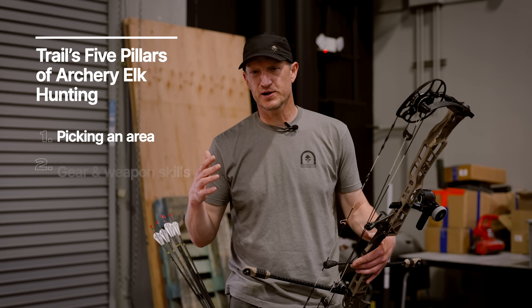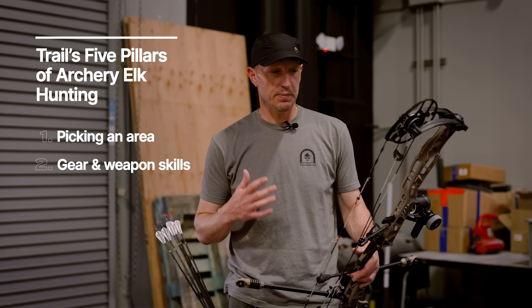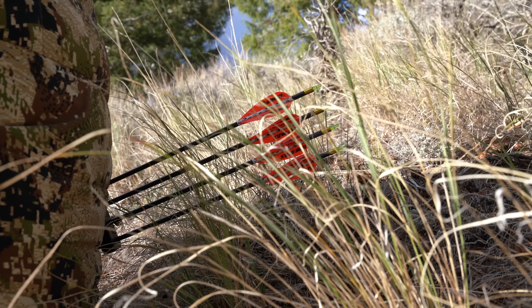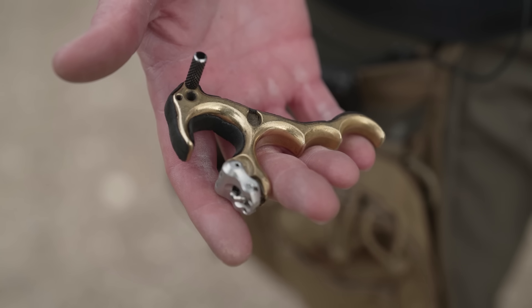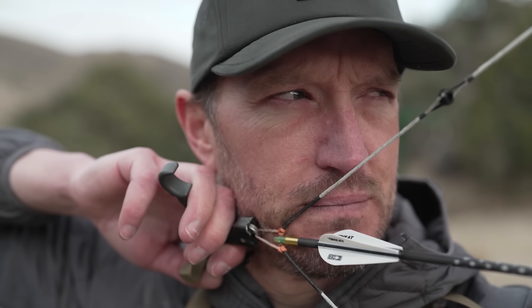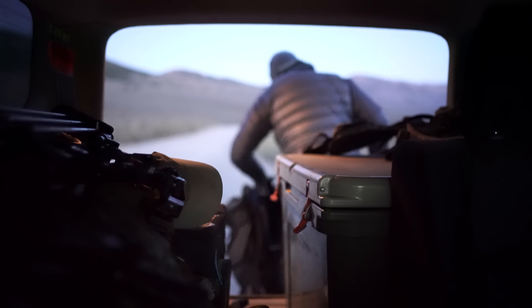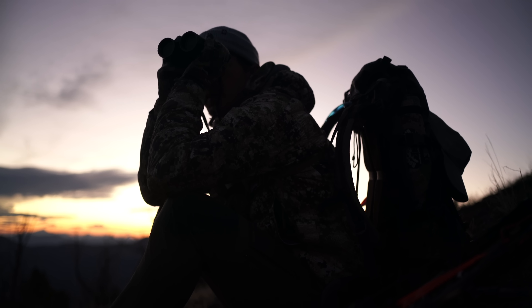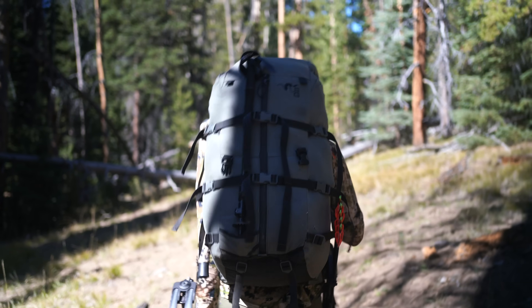Number two: gear and weapon proficiency. You got to be proficient with your weapon — know how to set it up, sight it in, and know the specific arrows, sight, rest, and broadheads. You have to make sure that everything is tuned so that you're working in conjunction with that bow and arrow. Also your gear — you got to know the pieces you're going to need, the items that will help you be more successful, what you can ditch and what's a must-have.